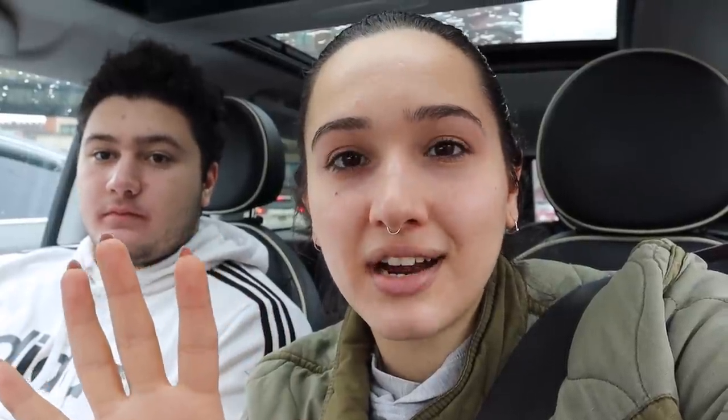I told you guys that I was going to be donating all my money from the last video to this trip. I made $38.96, so I will be donating that $38.96 from the last video into this haul.